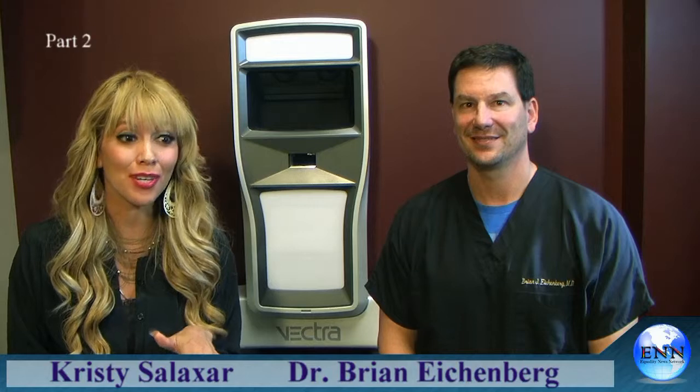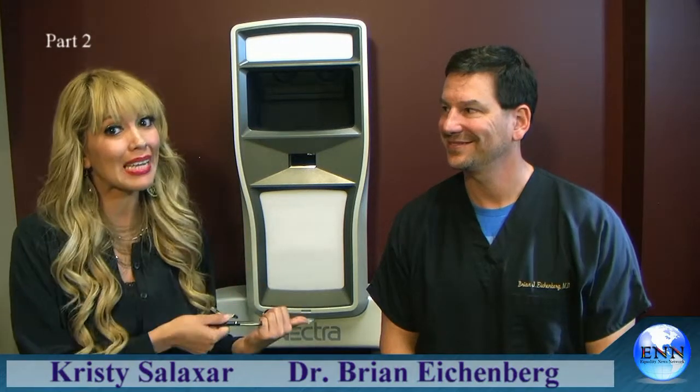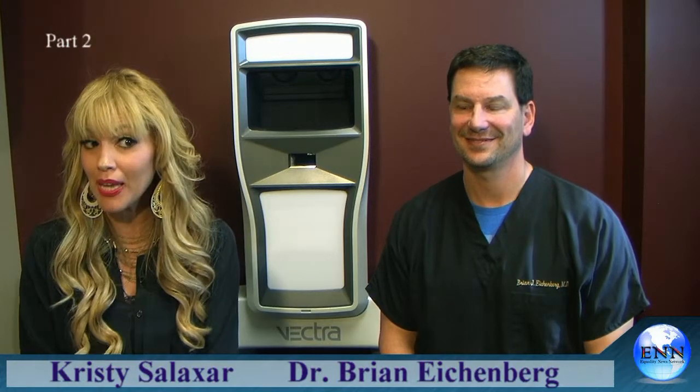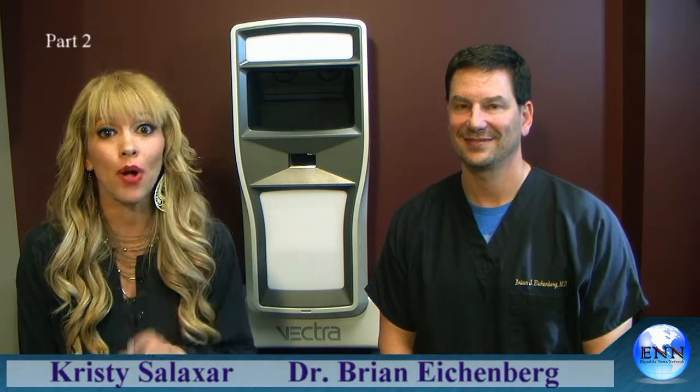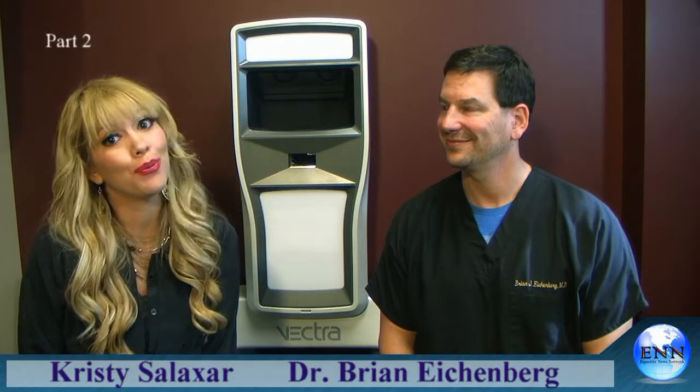Hey everyone, it's Christy Salazar here with the Equality News Network. I'm on location today and I'm bringing you some information you don't want to miss. My keyword today is 'bigger, better you.' Equality News is on location here at Renuance Cosmetic Surgery Center. I have Dr. Brian Eichenberg here and he's giving me all the 411 on: is bigger better, what's too big, and how do I know if I'm a right candidate? If you're considering breast augmentation, Equality News Network is the only network that's going to bring you the 411 inside with the doctor.